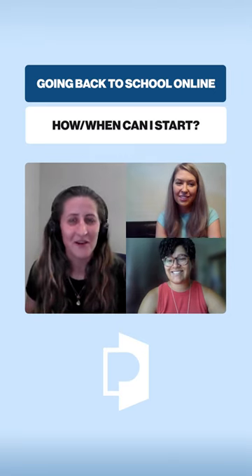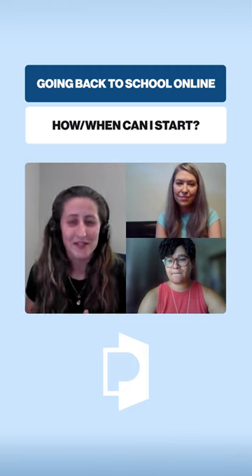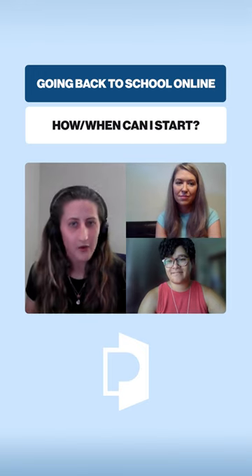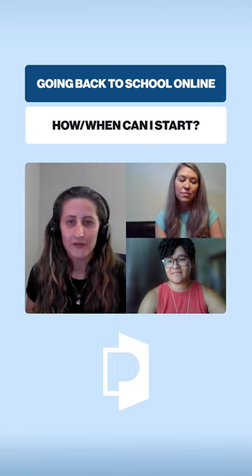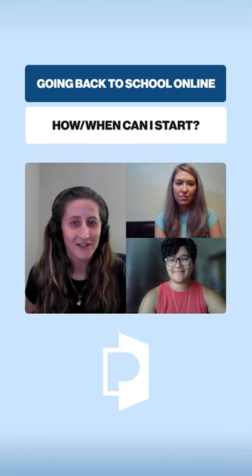I'm a senior admissions specialist here at Penn Foster, and what that means is I'm on the front line. I am the person you're going to be speaking to when you first call in and get information. I'm going to be able to answer all of your questions about the program, just like any of our other admissions specialists. And if you're ready to get enrolled and get started, we can help you through that process and help you get started today.